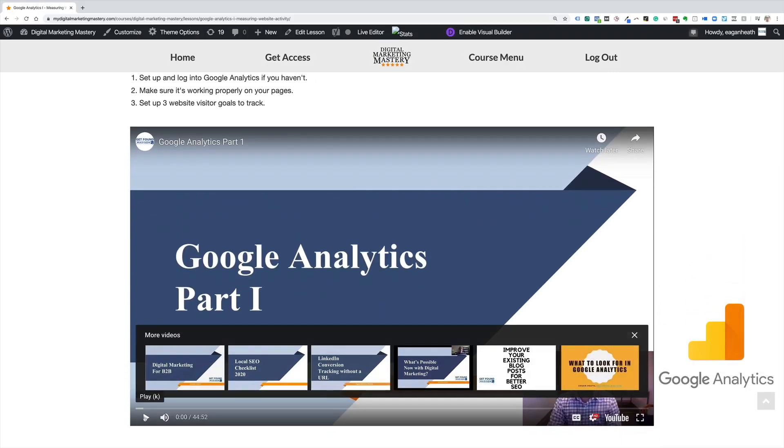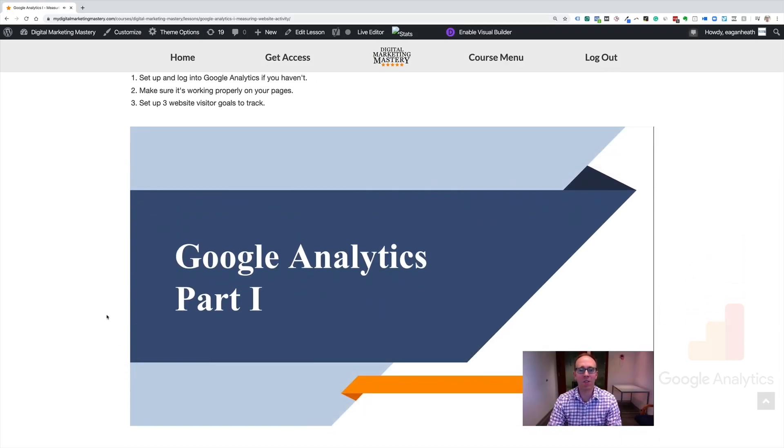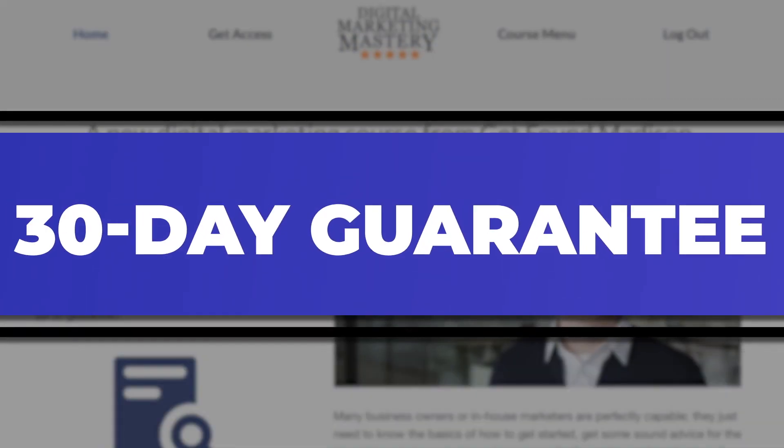And speaking of analytics, I'm also going to throw in my Google Analytics e-course so you can dig deeper into what your website visitors are doing on your site whenever you want to. I want this to be an absolute no-brainer for you, so I'm offering a 30-day no-questions-asked guarantee.